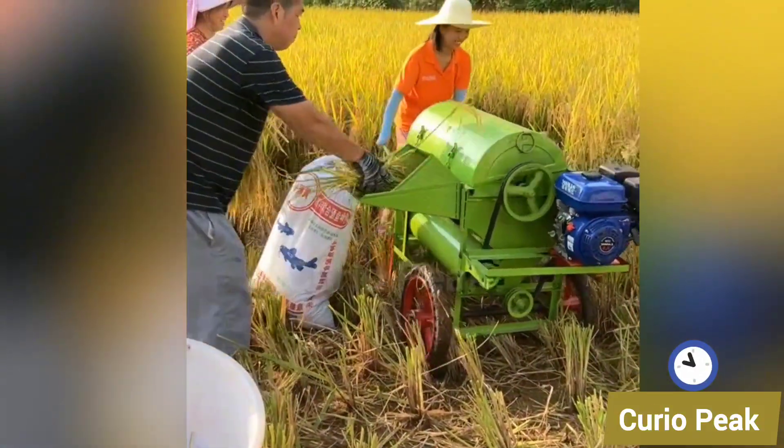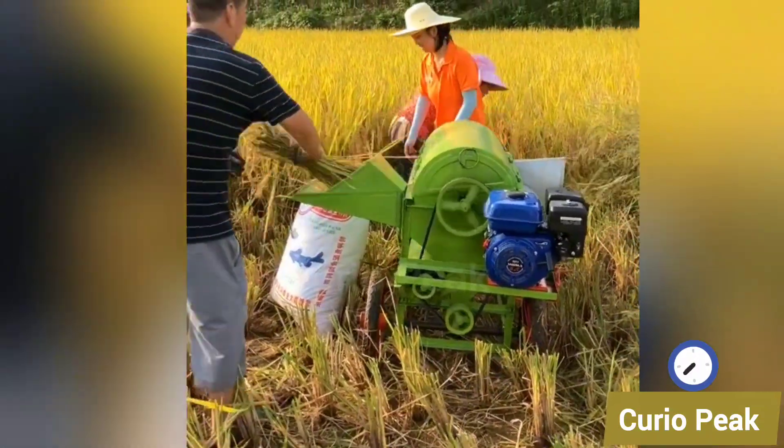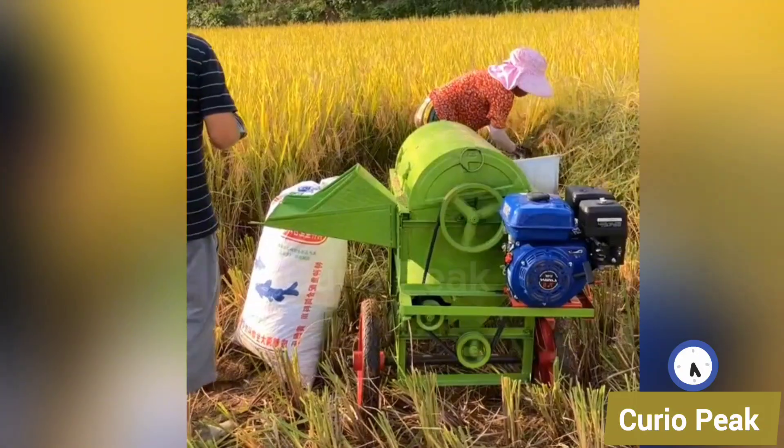This little rice field machine is hard at work in the fields. Compact yet effective, it helps farmers handle tough tasks with ease, saving time and boosting productivity.